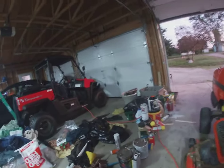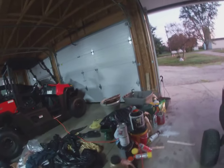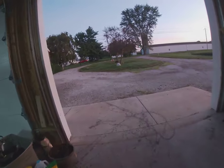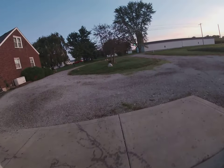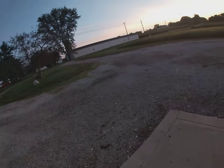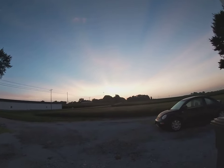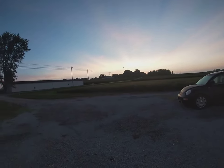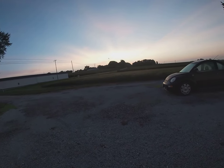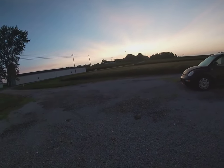It's going to be a beautiful day — let's go out and look at the sun. It's beautiful out here. The soybeans are starting to turn brown, and when they turn brown, that's when I harvest them.